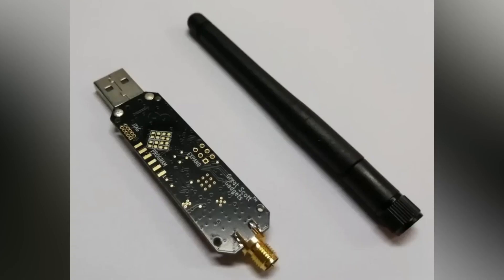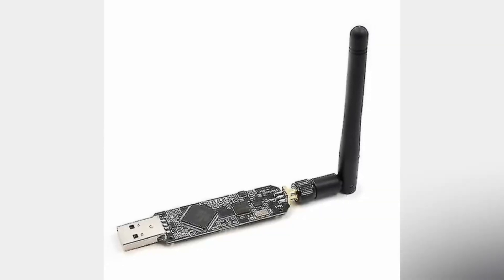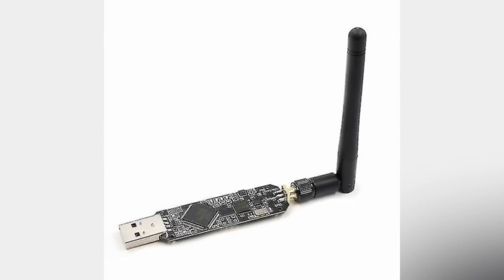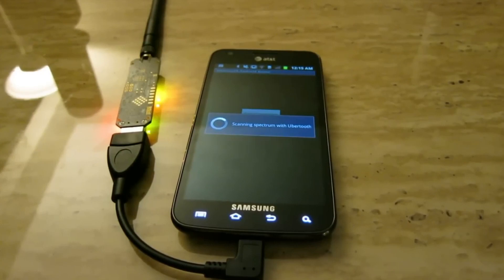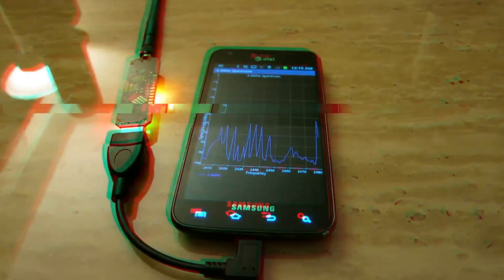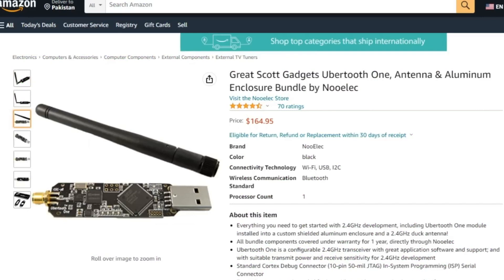If you're looking to add the Ubertooth One to your toolkit, with just a few clicks you can have this versatile hacking gadget delivered to your doorstep. The Ubertooth One is a powerful and essential tool for any serious security professional or tech enthusiast. So why wait? Head over to Amazon or AliExpress and grab yours today.